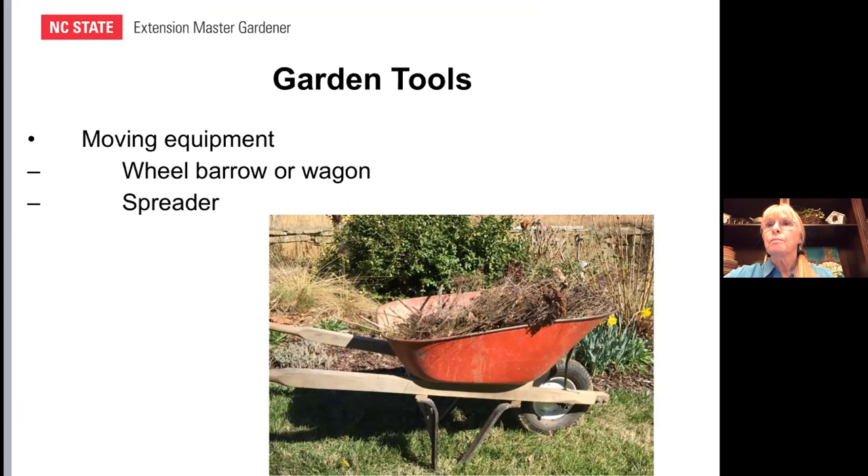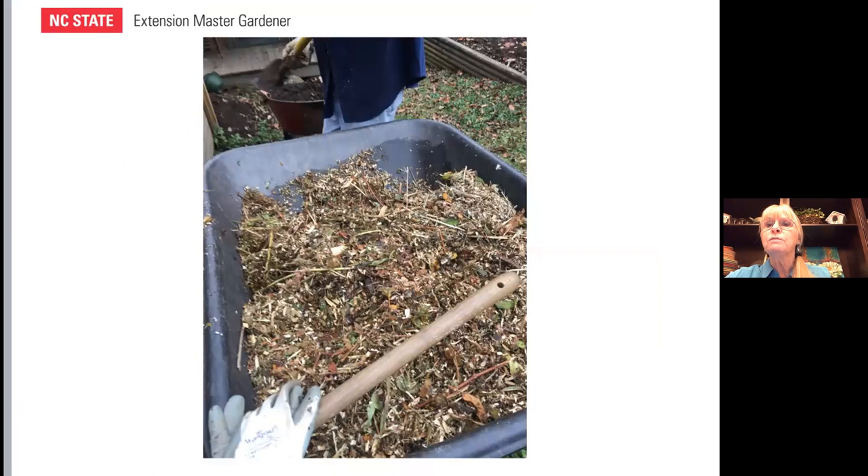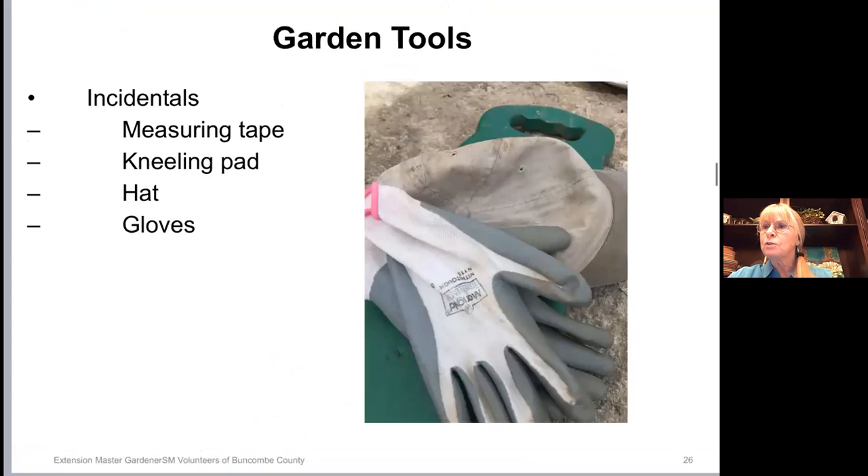This sounds so simple and incidental, but especially if you're starting a garden and we're talking about planning here — don't forget things like a measuring tape. A kneeling pad is a great idea, a hat, gloves, and don't forget sunscreen.